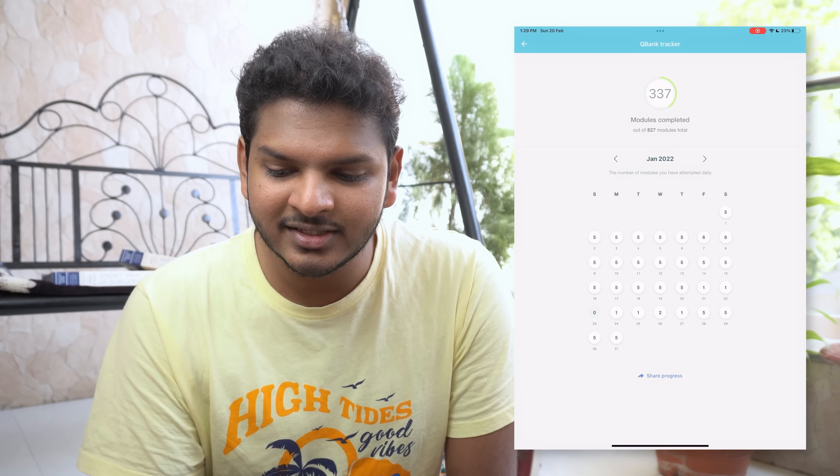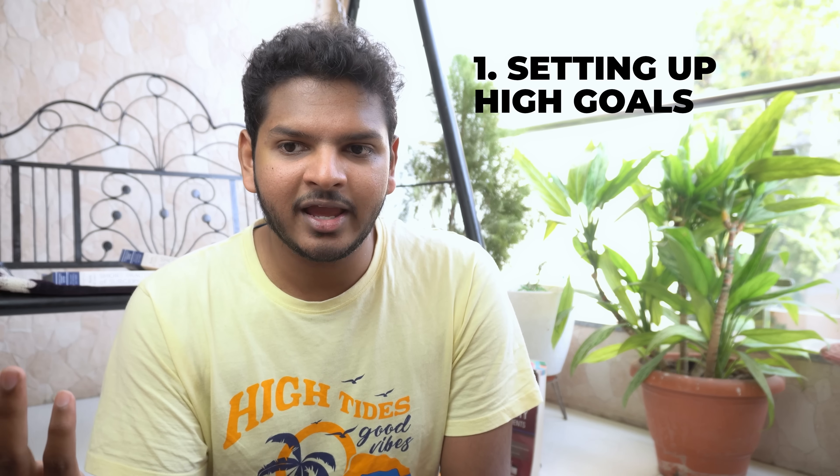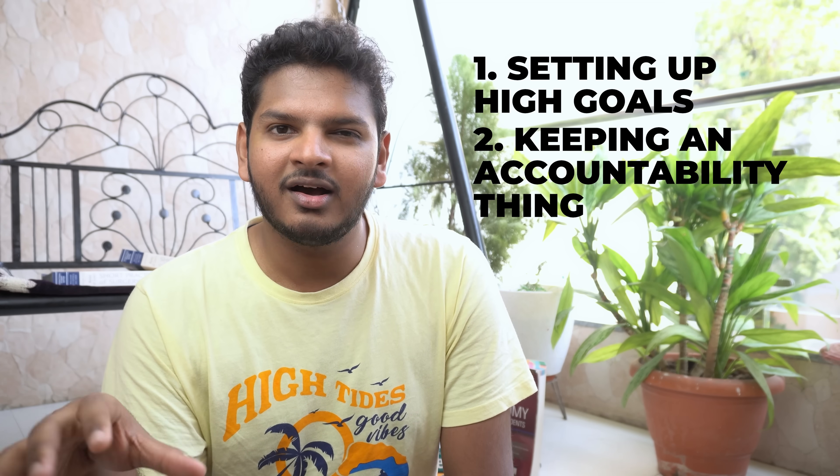I also need to focus on the question bank. I've completed 337 question banks — that's about 40% of the total. As you can see in my January calendar, I got COVID in the last week of January so it was pretty bad. In the last week I've not done a single question bank because I'm preparing for university examinations now. For keeping consistent, first is setting high goals, and second is keeping an accountability system — which is what this video series is.